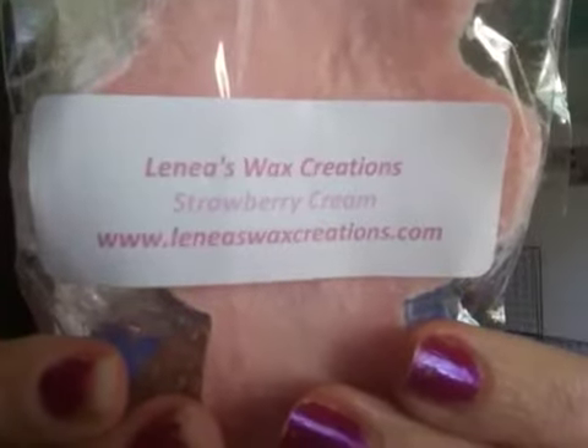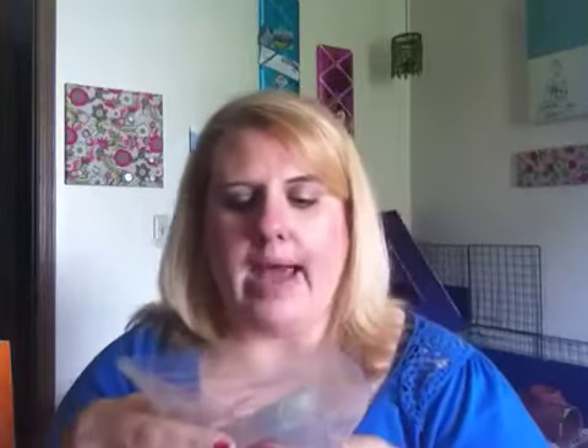From Liana's Wax Creations, I got a little cheerleader in Strawberry Cream. And then from Sugar Pie Scents, I got Serendipity, which smells really good — I've never had anything from Sugar Pie Scents before, so I was glad to get that. And then from Body and Linen Spray, this is Vanilla Bean Noel.